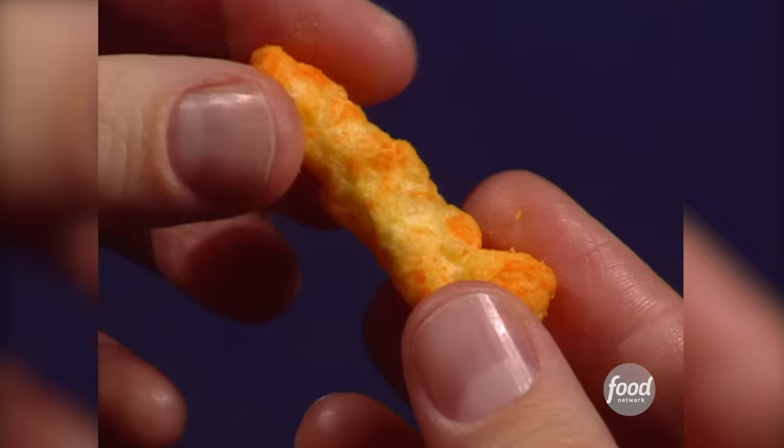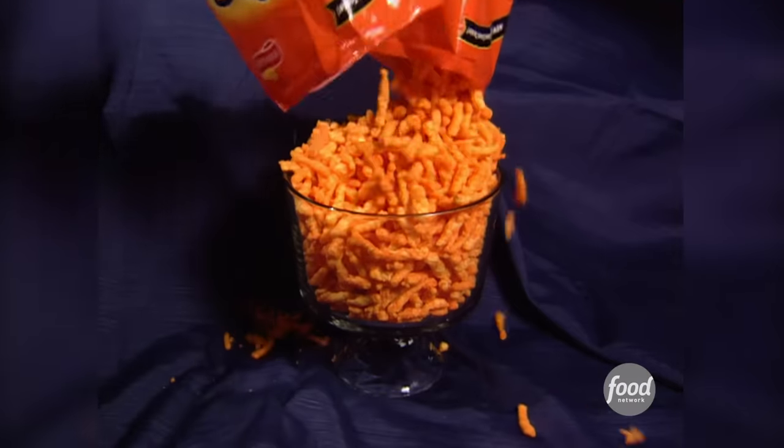They're extra crispy and finger-lickin' good. But we're not talkin' chicken. We're talkin' Cheetos.